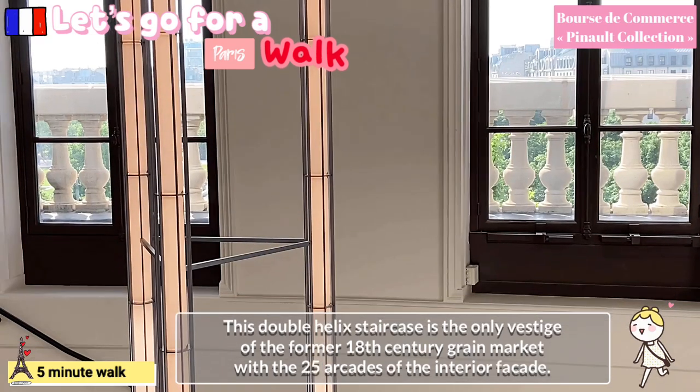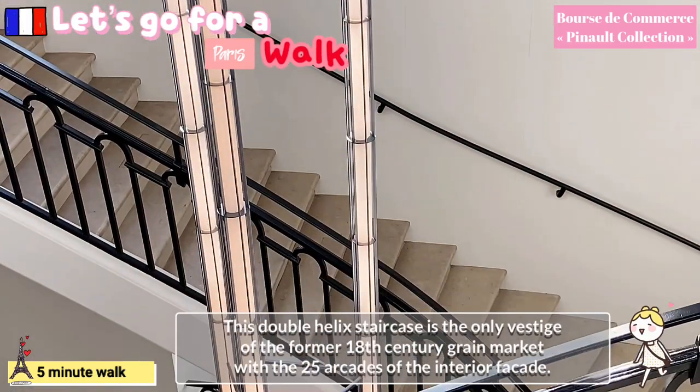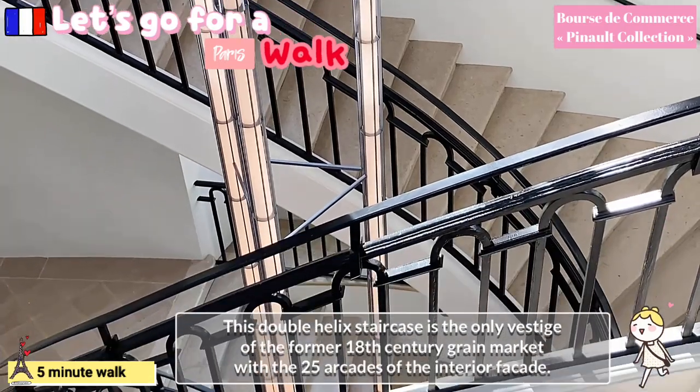This double helix staircase is the only vestige of the former 18th century grain market, along with the 25 arcades of the interior facade.